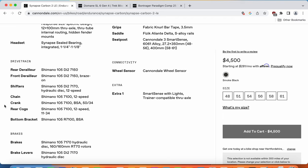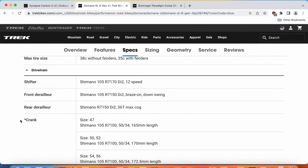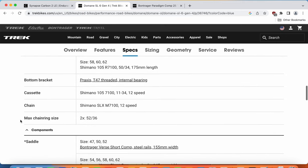The bottom bracket is a threaded BSA bottom bracket, which is excellent for servicing — your local mechanic is definitely going to like you. The Trek Domane has the same Shimano 105 Di2 electronic groupset: shifters, front mech, rear mech, and crankset with Shimano 105 50-34 chainrings. The bottom bracket on the Trek is the Praxis T47 threaded bottom bracket — again superb and easy to service. The cassette is Shimano 105 11-34, and the chain is a Shimano SLX 12-speed mountain bike chain. So when looking at the groupset of both bikes, it's absolutely the same — no complaints at all with the Shimano 105 Di2 electronic groupset.